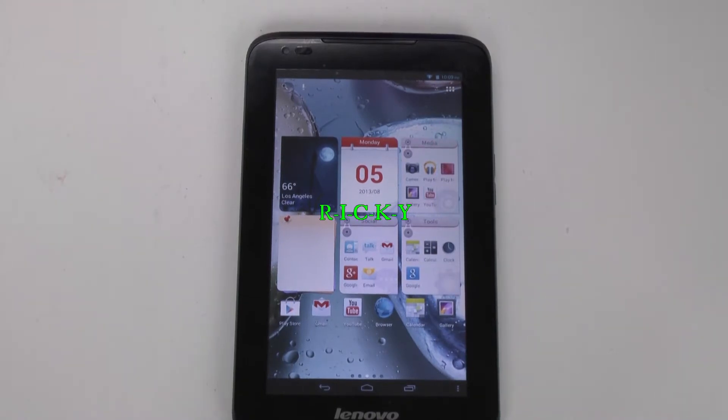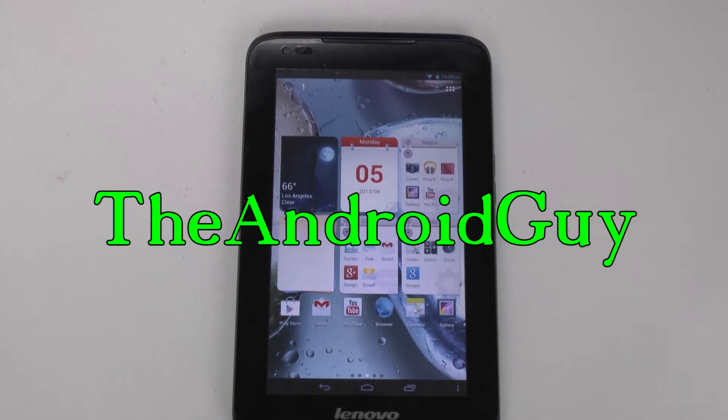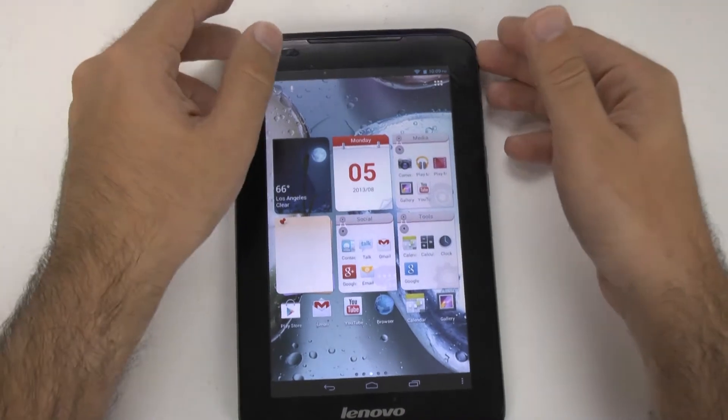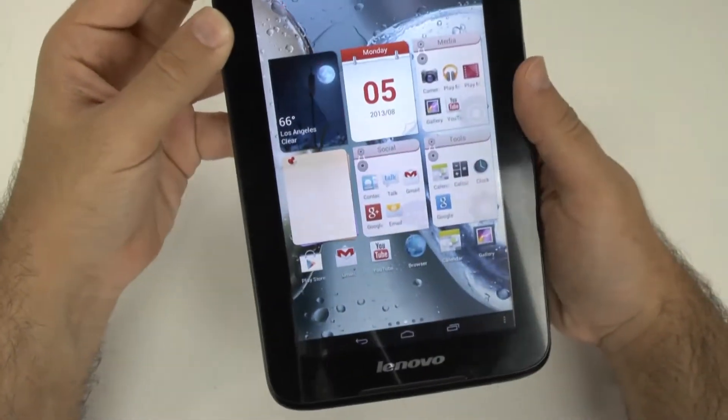Hello, this is R.I.C.K.Y. the Android Guy. Hey guys, today I'm bringing you the quick review for the Lenovo A1000 tablet. This tablet is a budget tablet at $149 for 16 gigs of storage.